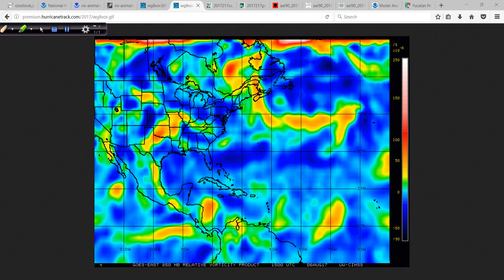Definitely starting to come together. It still has a little bit of elongation north to south, but the vorticity or spin is concentrating in the northern part. This is important because it is a sign that it is organizing.